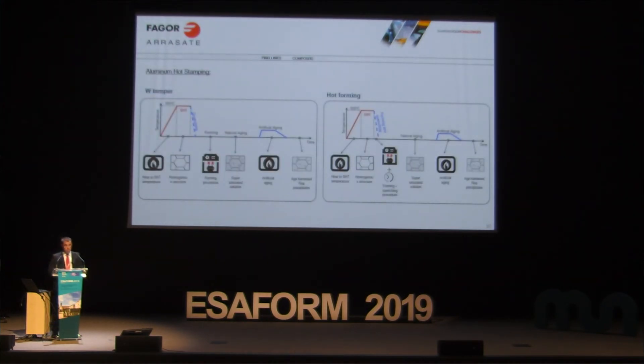Now, aluminum hot stamping. We have a project with Mondragon University to develop this process. We are focused mainly on two processes: W-temper and hot forming.